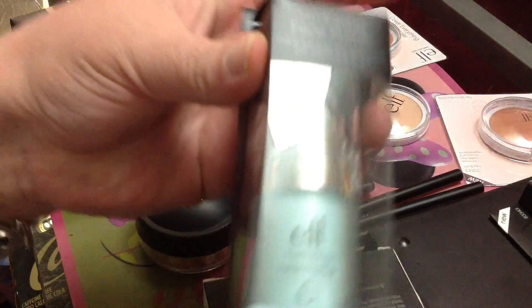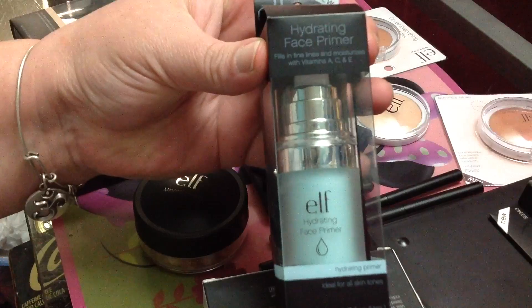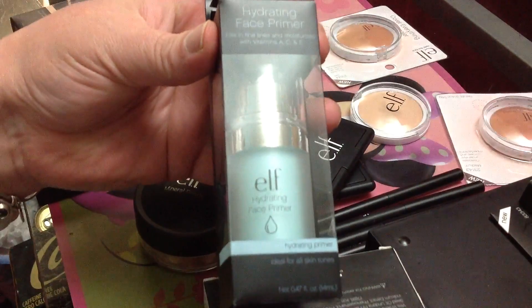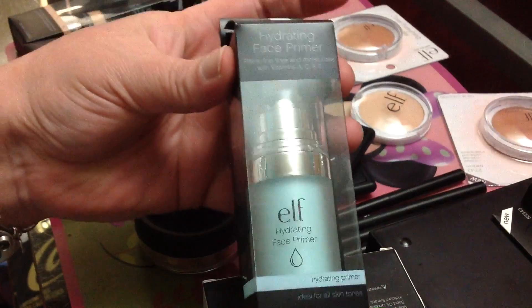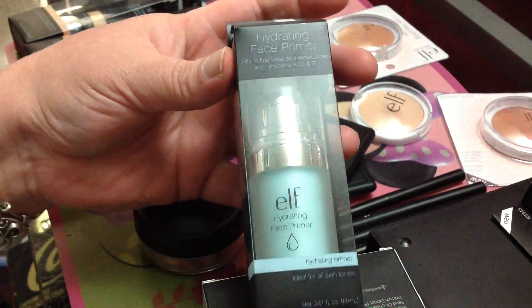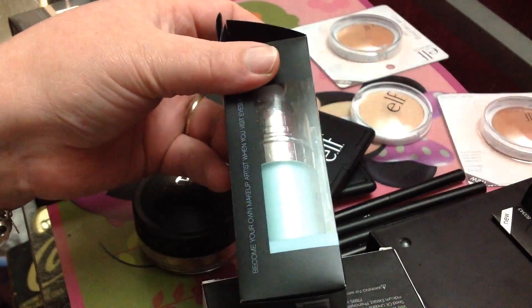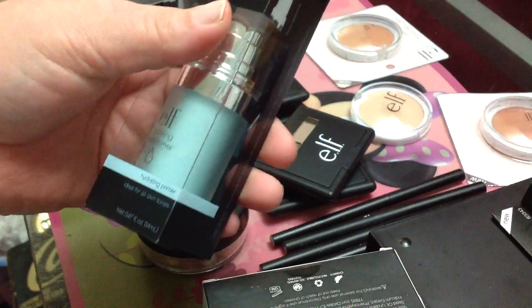I ordered this here — it's a hydrating face primer. I get very, very dry skin because of my Hashimoto's and my thyroid disorder. My skin gets very, very dry. So I apply this on my face first and it kind of preps my skin for makeup use and all of that stuff. I bought this and it's quite a bit.